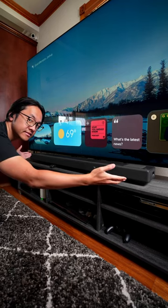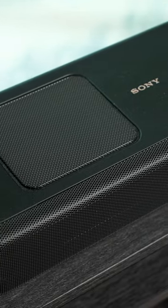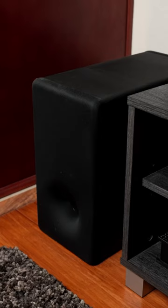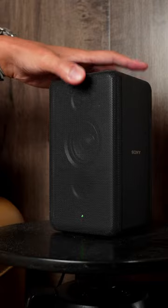Upgrade your gaming and entertainment with this awesome Sony soundbar. The HT-A5000 is a 5.1.2 channel soundbar that manages to fit all of its capabilities in just one bar, but you can always expand the experience with the subwoofer and rear speakers to create an insane home theater audio setup.